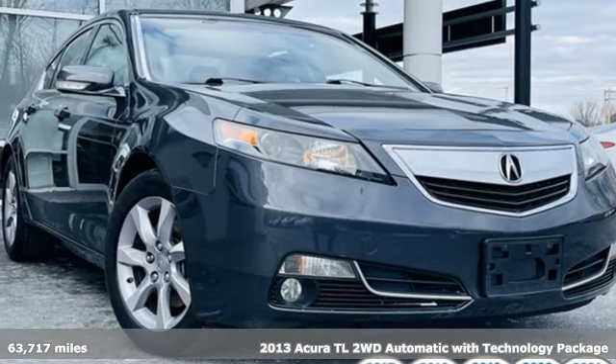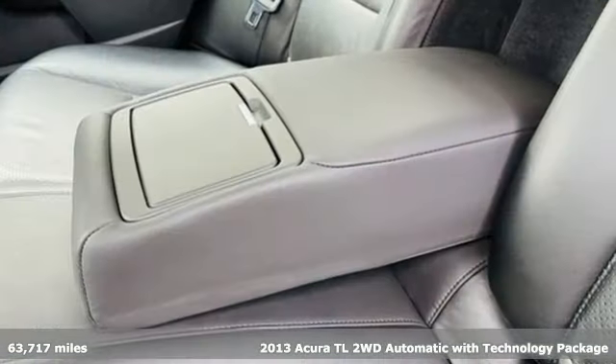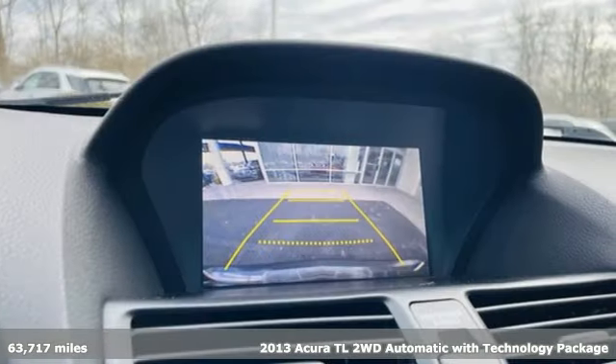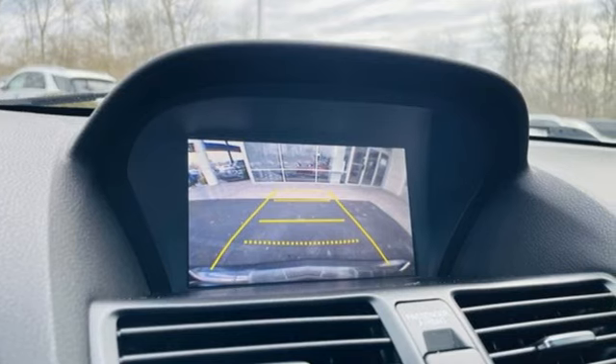It's a 2013 Acura TL. Acura believes if there's a better way, take it. That philosophy shines through in this vehicle. It comes with great features you'll love.